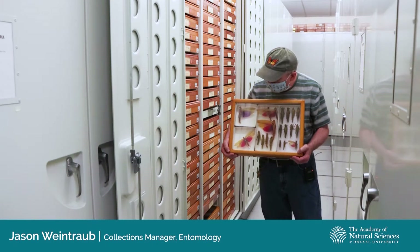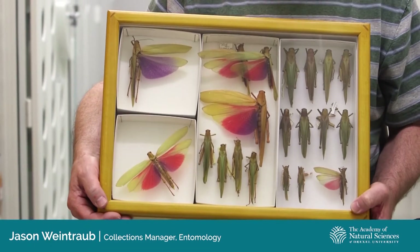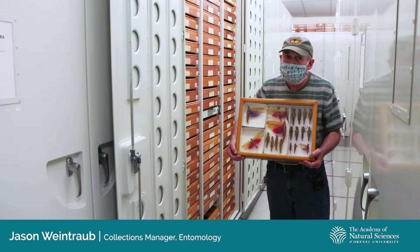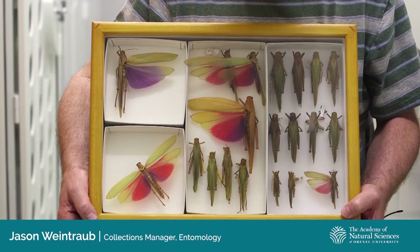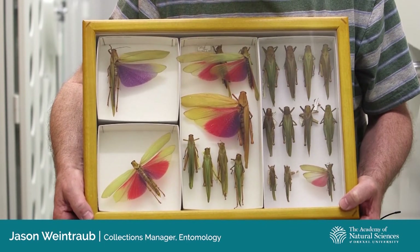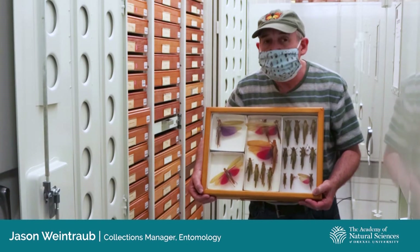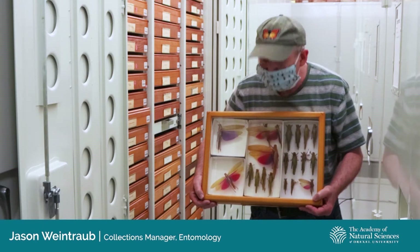The brightly colored hind wings of these grasshoppers, which are only visible when they're flying, are an example of warning coloration. Visual predators like birds and lizards learn to avoid certain colors as warning signs that an insect is inedible, poisonous, or distasteful. Many grasshopper species sequester poisonous compounds from the plants they feed on and use those for chemical defense. And there are other species that are perfectly palatable but gain protection through mimicry by having bright red or magenta coloration.